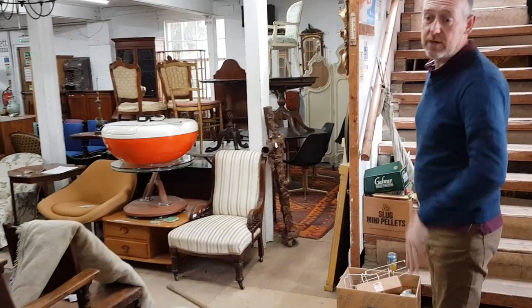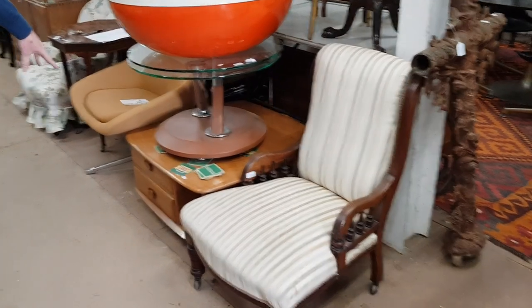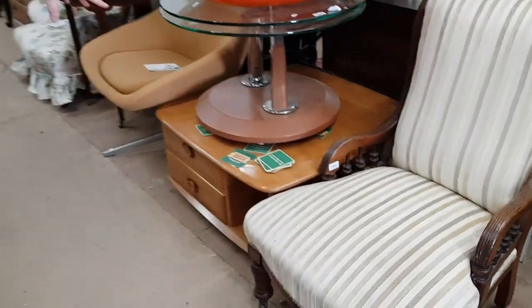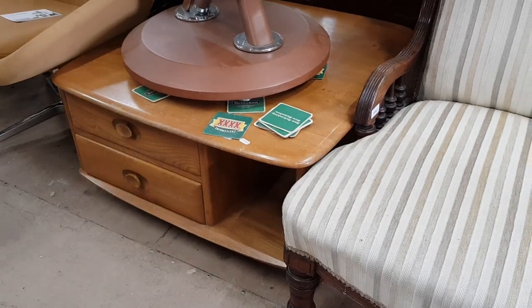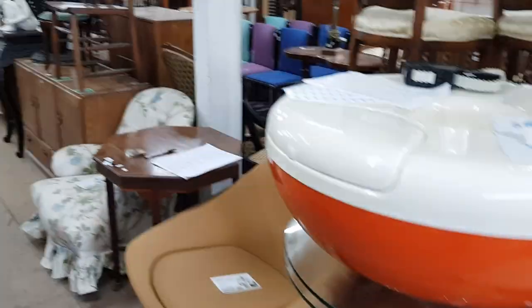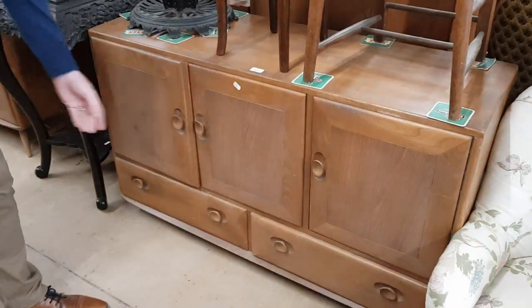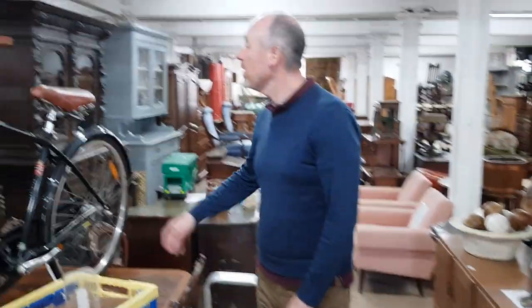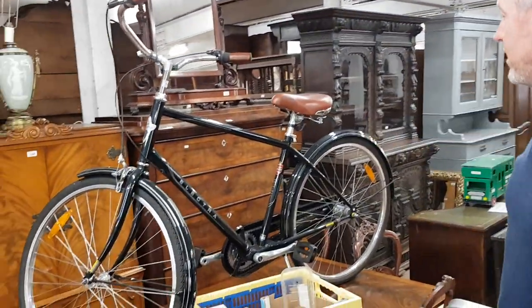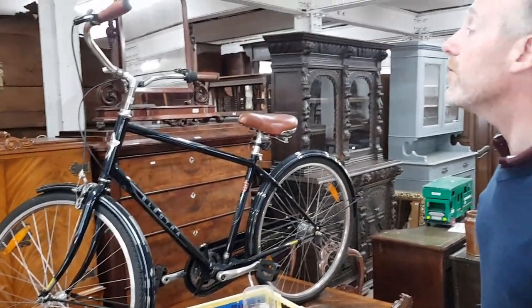There's quite a lot of Ercol retro furniture this time — the nice paler colour elm Ercol — so there's a coffee table, a couple of sideboards, they're sure to be popular things. There's also a lovely little bike, an Electra, which looks absolutely unused — I don't think it's ever been out on the road.